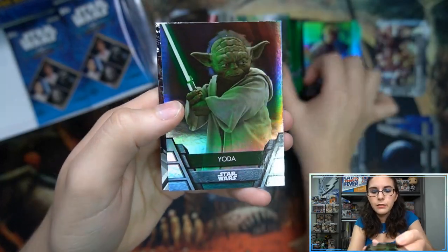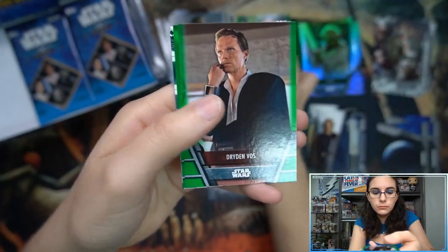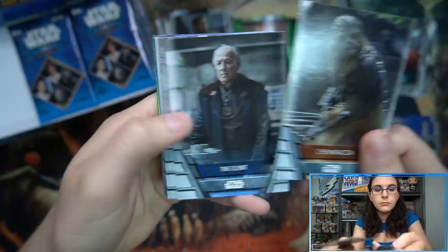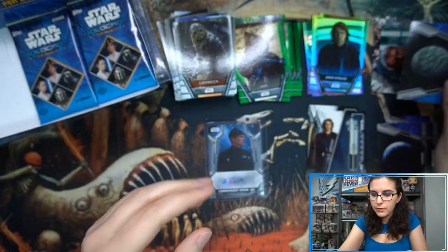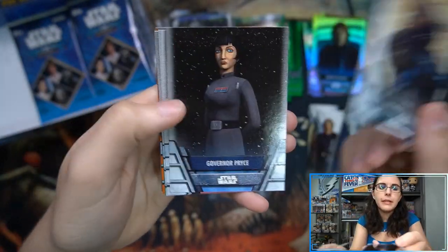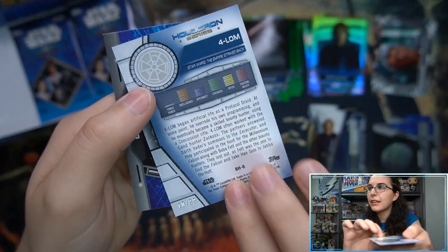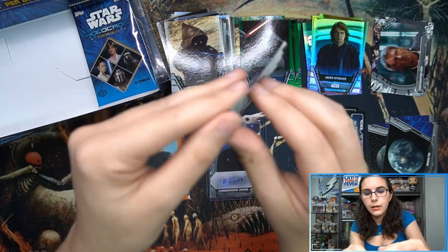We have a green Wicket/Yoda parallel. If you find any color parallels in this box that are numbered, you have your greens and your foils. Usually you're getting at least two numbered cards per box, not including the auto. We do have an orange, so we have one of our two — that makes me feel better. We have an orange for Forlom, number 10 of 99. Get that sleeved up and on to the next pack.